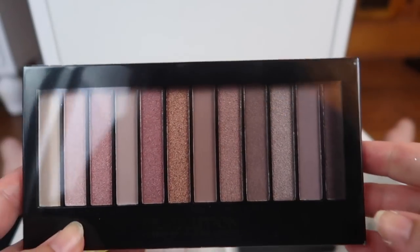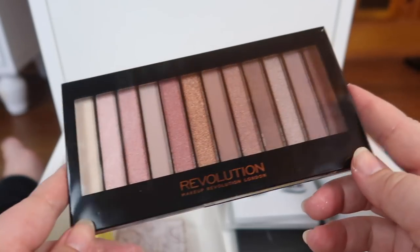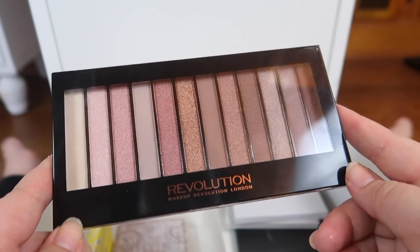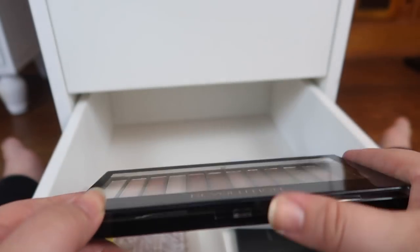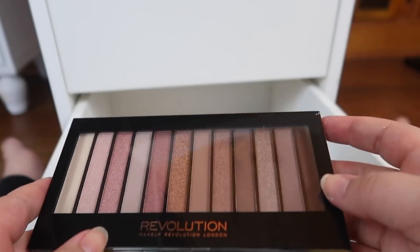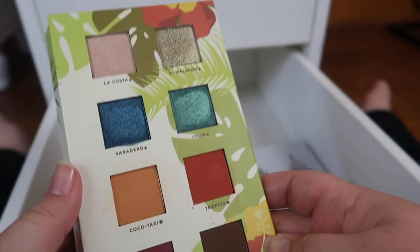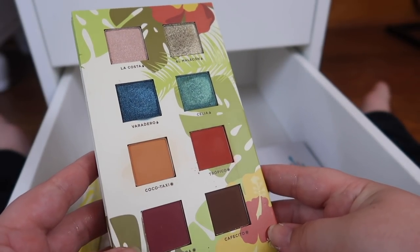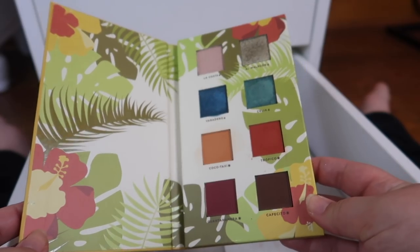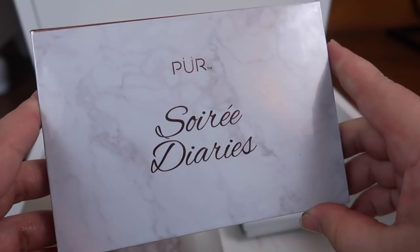Next I have this Makeup Revolution palette that's still taped shut — that's literally why I never use it. I got it for free with an Ulta online order and I've never touched it. I don't need it, so someone else can get use out of it, especially since it's sealed. I also have this Alamar Cosmetics palette which is pretty and I really like one shade in particular, but I haven't touched it since my last declutter. I got it in a BoxyCharm and I don't need it, so this one is going too.